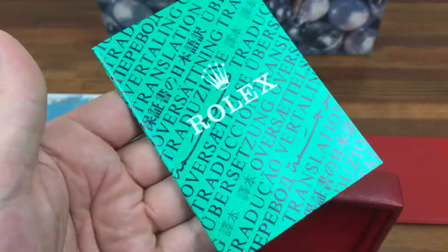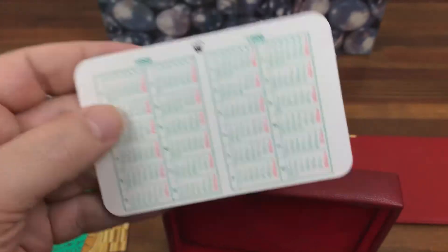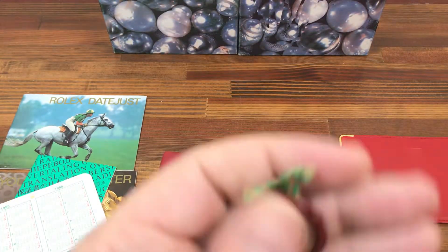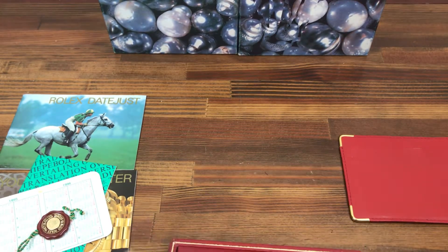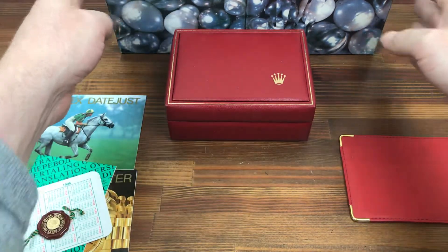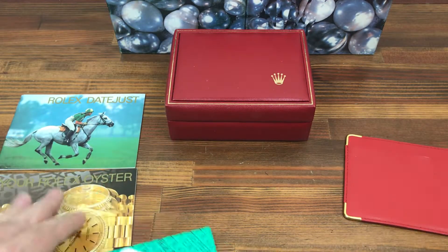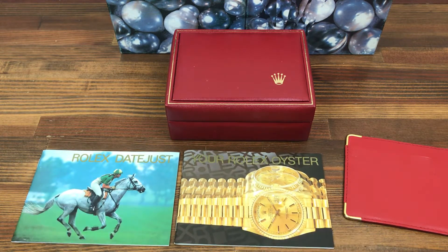Cert booklet, calendar card, hologram tag — all included. Again, a really nice vintage set, ready for a Datejust from around this year.